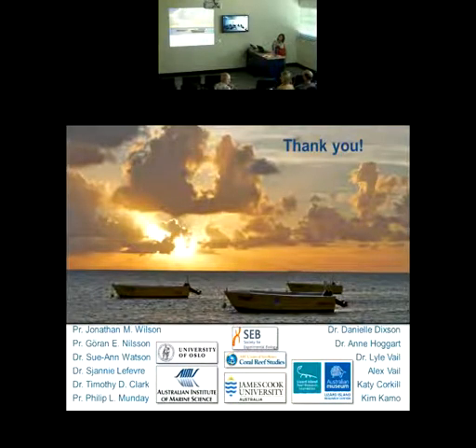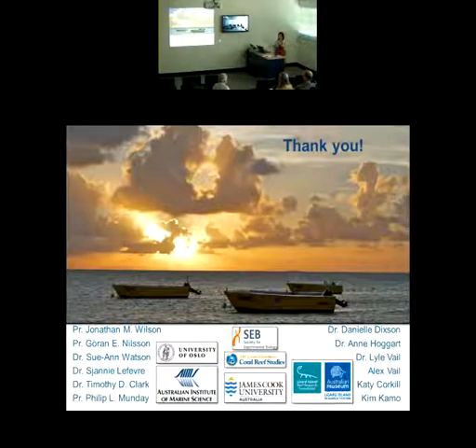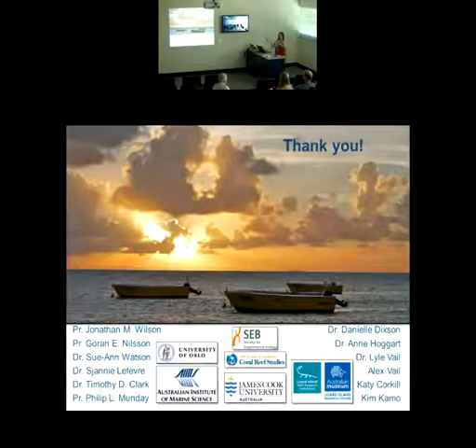Question from the audience: In the graph where you did the 48-hour trial, was it at the 48-hour period that you saw changes to the physiology, or before that? Response: It was immediate. They were exposed to control levels for 27 hours while I was monitoring oxygen consumption rate, and then without changing anything other than turning on the CO2, oxygen consumption rates fell immediately — all four fish in that representative trace — and that reduction in metabolism was maintained.